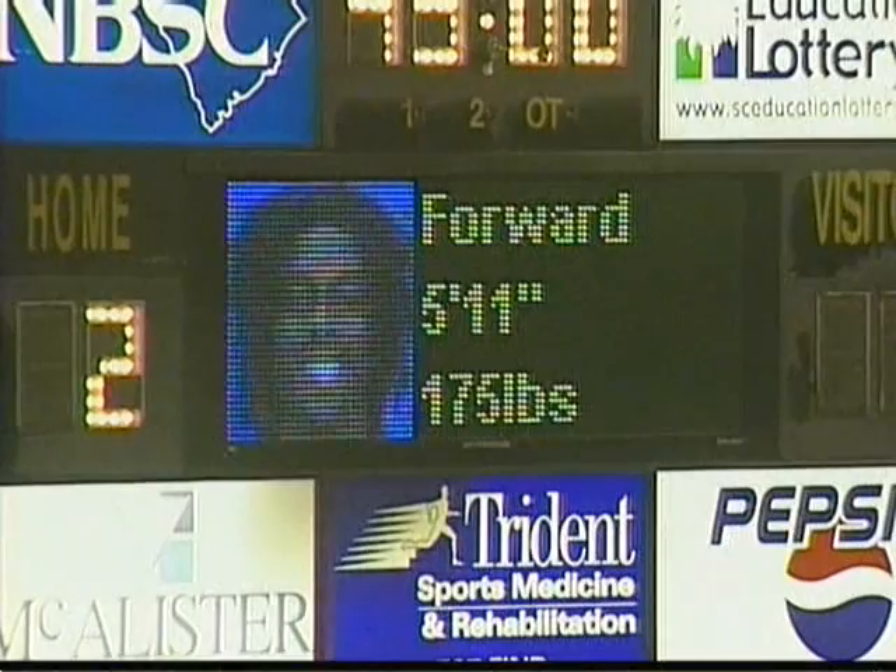Hollingsworth to Glinton, Glinton round the keeper. And Charleston restore the advantage at the stroke of half time.